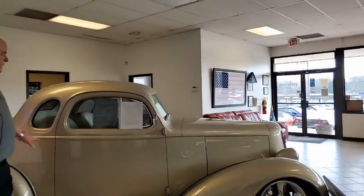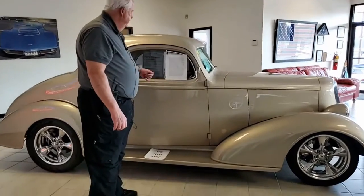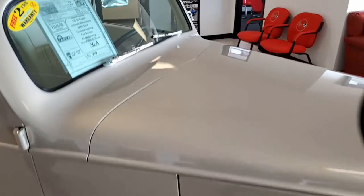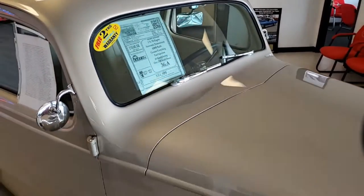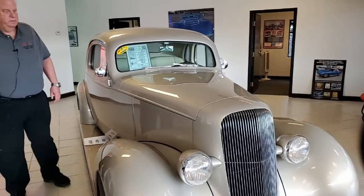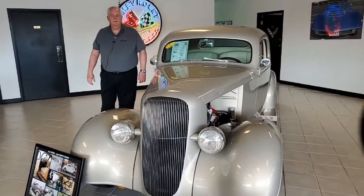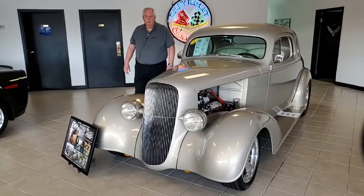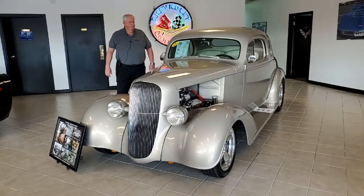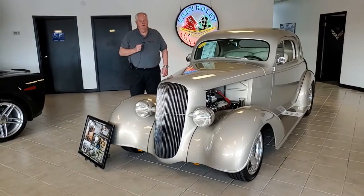This color is the Cadillac Gold Mist Metallic with an almond interior. There is a complete write-up on the BioVet website. Should you have any questions, feel free to call myself or anyone of the salesmen here in Atlanta. My cell phone number is 770-330-9440. We appreciate the opportunity to present you this absolutely beautiful '36 Chevy. Look forward to hearing from you and please enjoy the ride.